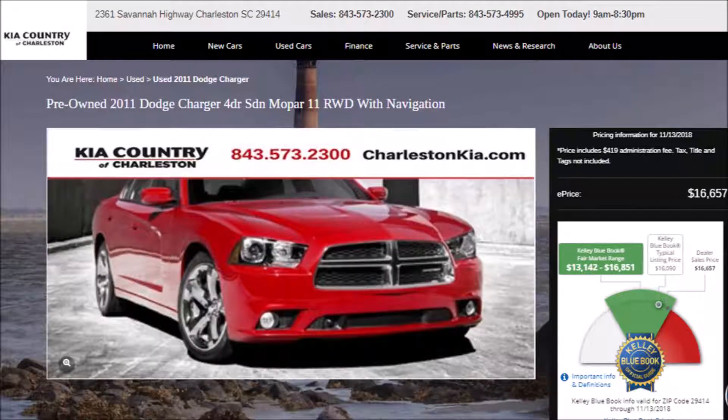You guys need to come check out this vehicle. You ask for Dodge Chargers, we have them here. This vehicle could be yours for only $16,600, which is well within the KBB fair market range.